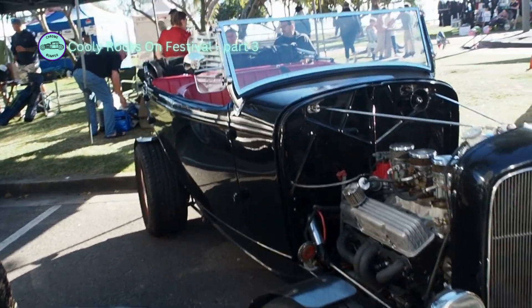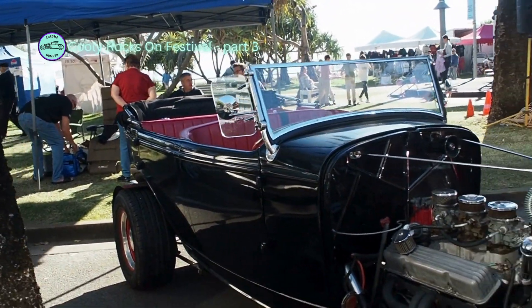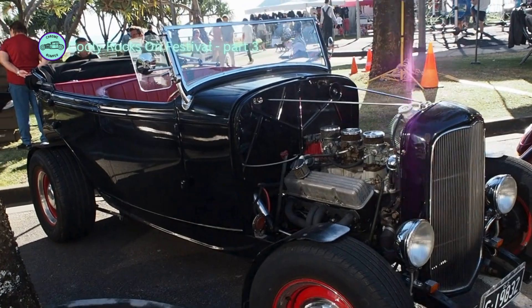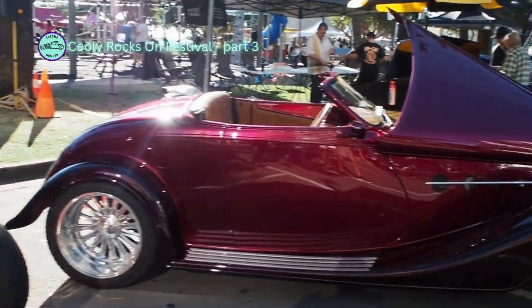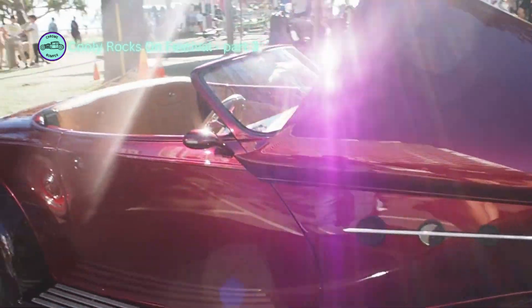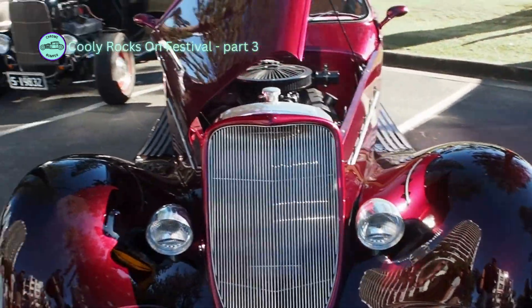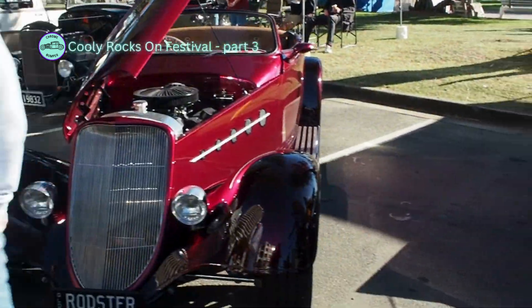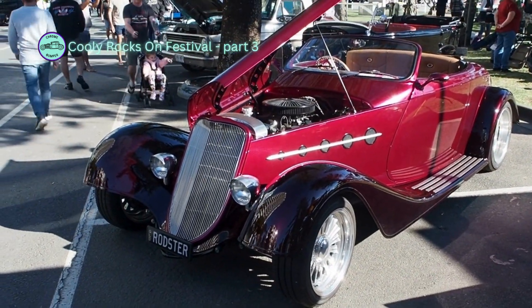Look at that. Very cool. She's a good old survivor. Well done. It's like a Boyd Coddington built body. Well there you go, the rodster. Well that's probably exactly what it is. There you go.